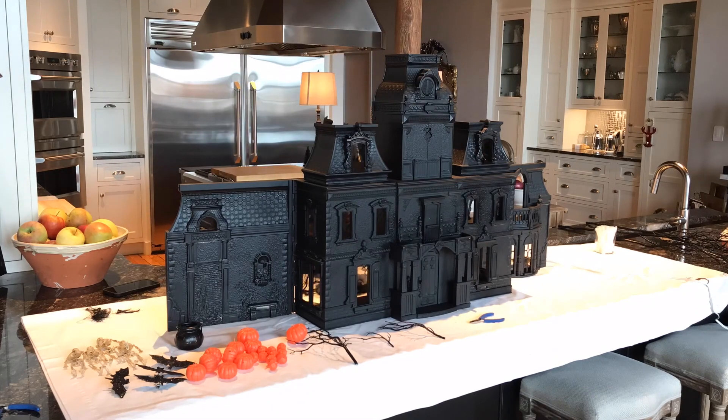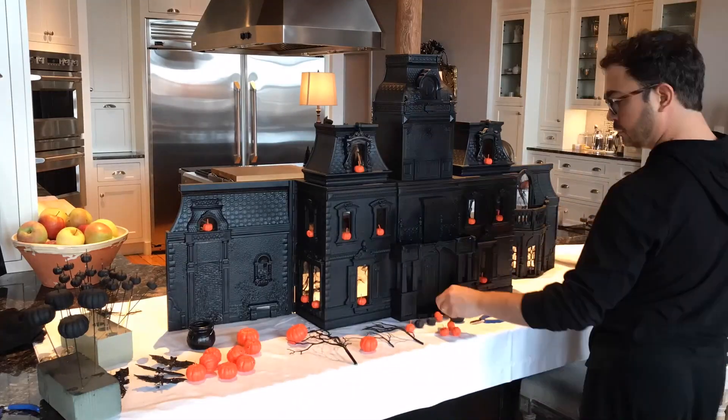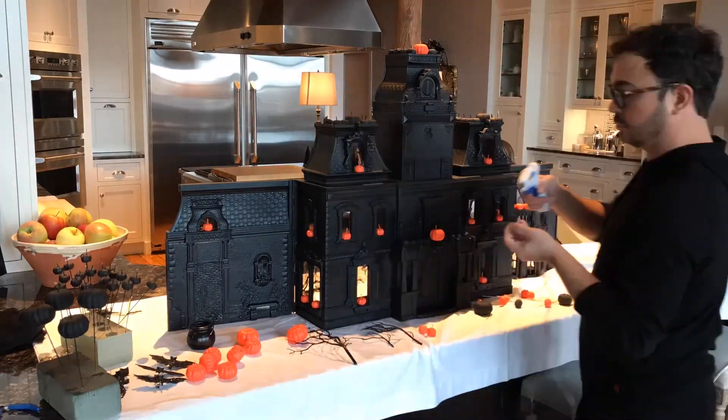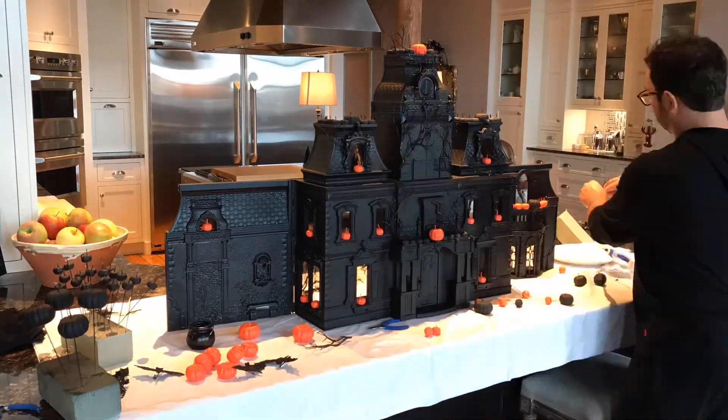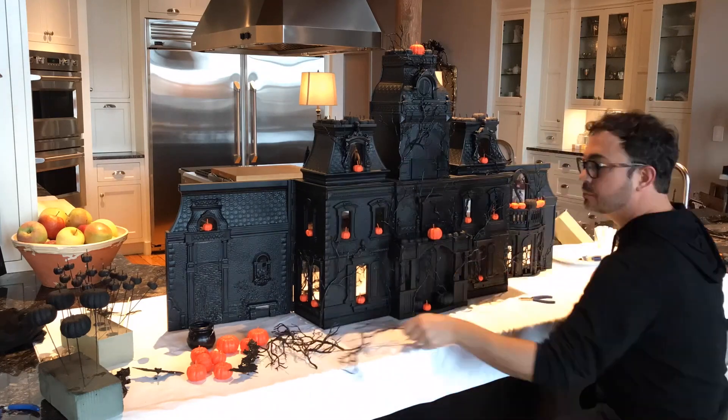Here's a time-lapse video of me decorating my haunted house. I gathered everything I needed — a glue gun — and all I really did was just have fun. I put on some great Halloween music, poured a little glass of wine, and let creativity flow. I am so happy with how spectacular it turned out.